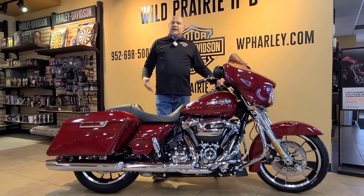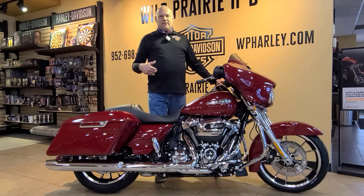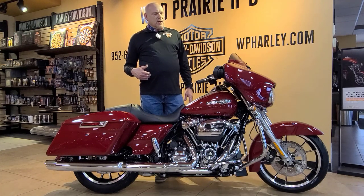This bike can be accessorized with any number of accessories, including a passenger backrest, driver backrest, luggage rack, tour pack — a lot of flexibility with this bike. Of course, you can do anything with mufflers, handlebars, any of that kind of thing to personalize the bike and make it more comfortable for yourself.